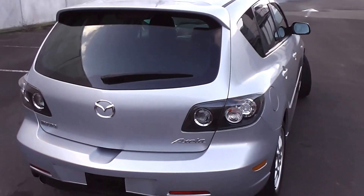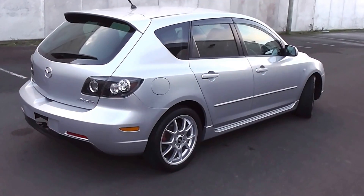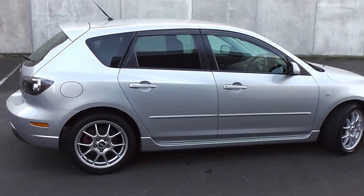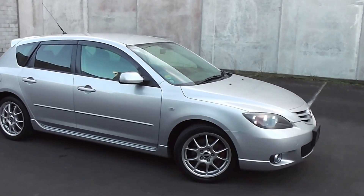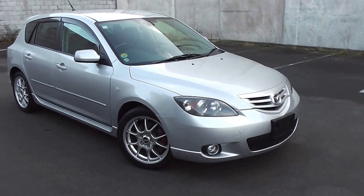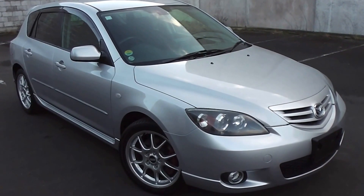So there you have it — a very tidy 2006 Mazda Acceler 23S, 5-speed manual model. Not many of them around in manual, very sought after. You can finance this Acceler from no deposit finance. We've got very competitive interest rates available. Please give us a call for an obligation-free finance quote, or go to our website at www.pdm.co.nz where you can do an online finance application.